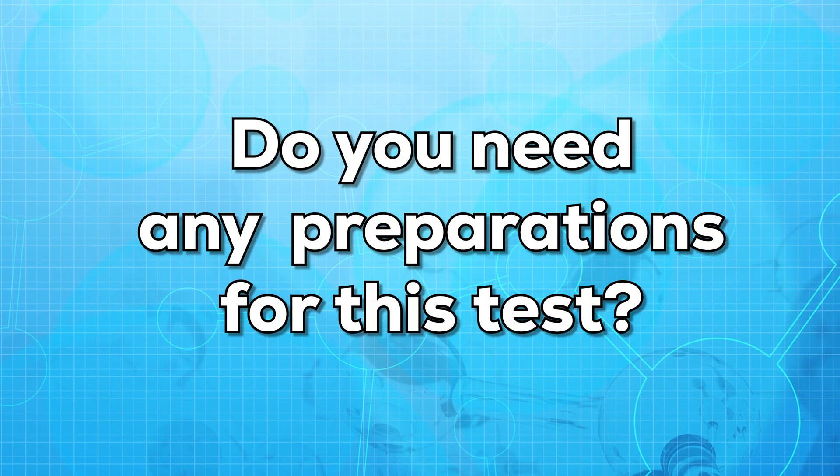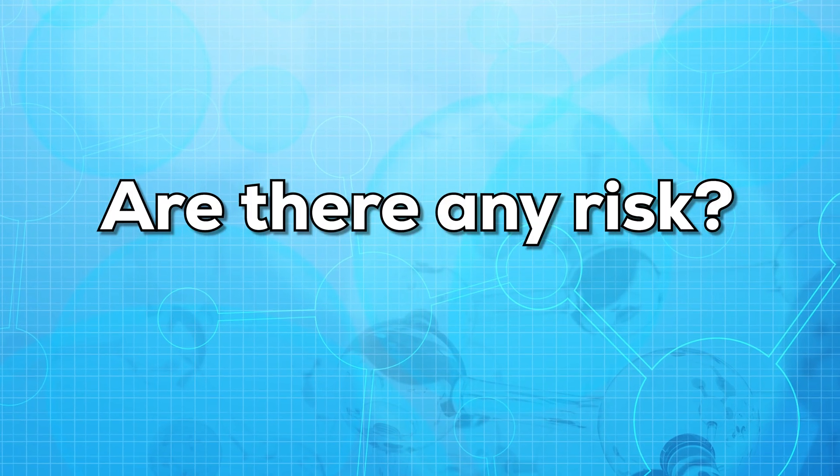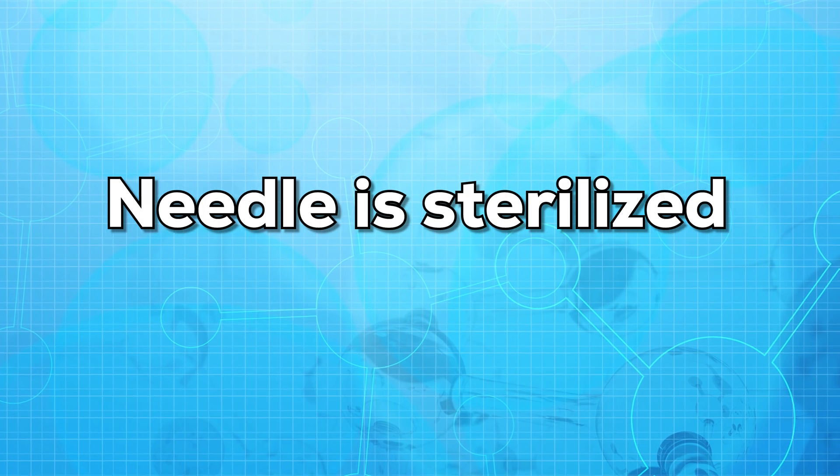Do you need any preparations for this test? As this test is very simple and very quick, no preparations are needed. Are there any risks to the test? There are almost no risks to this test, but make sure the area is well cleaned and the needle is sterilized.